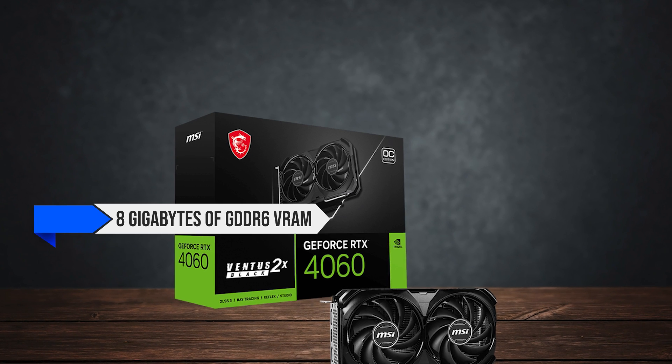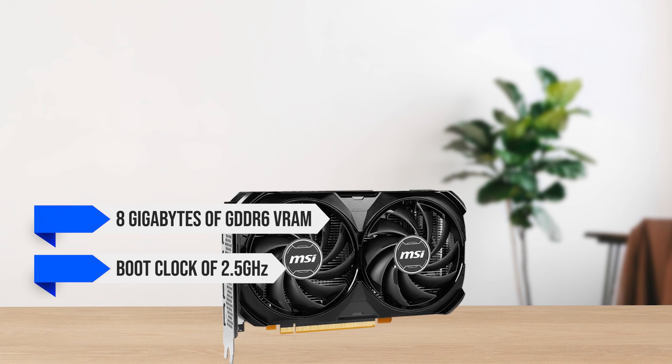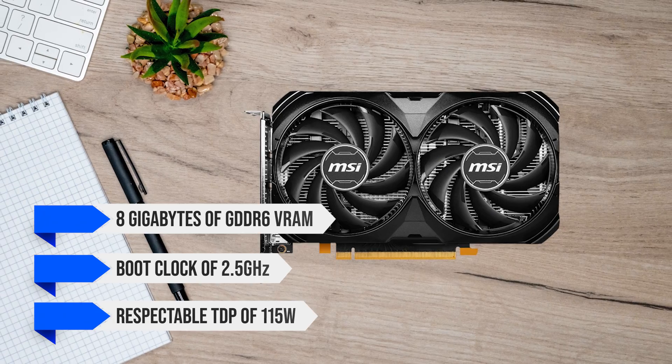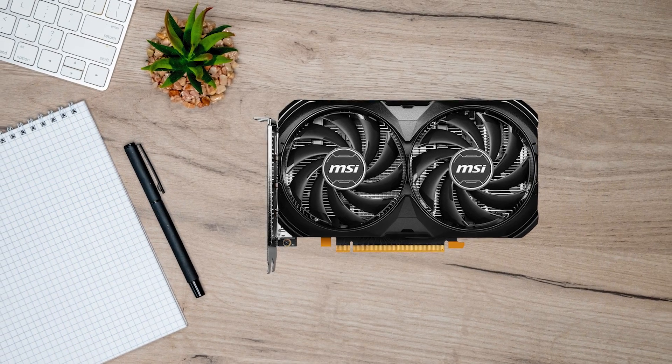It's got 8GB of GDDR6 VRAM, a boost clock of 2.5GHz, and a respectable TDP of 115W. All of those numbers translate to great performance without a ridiculously high power draw.